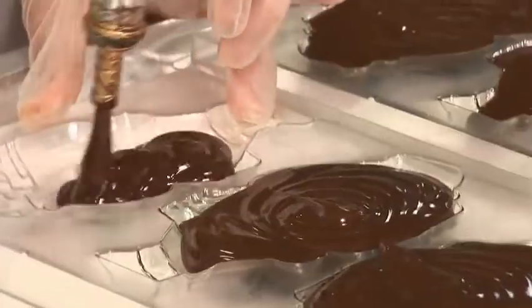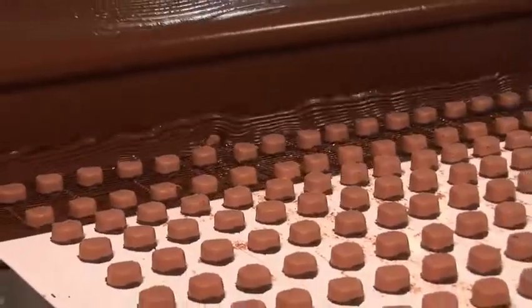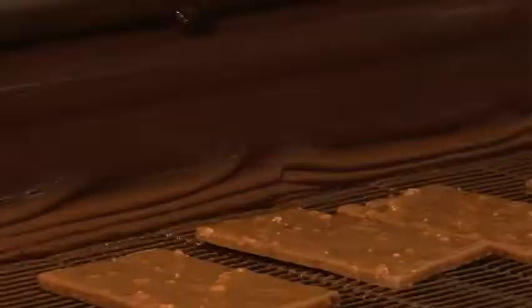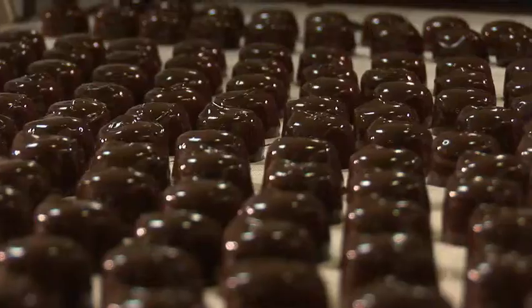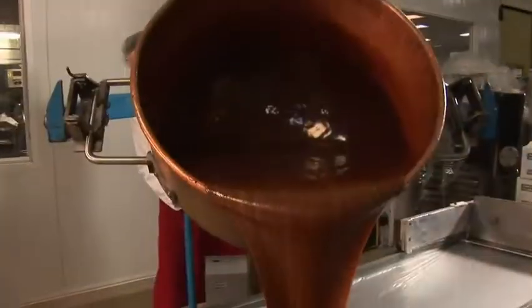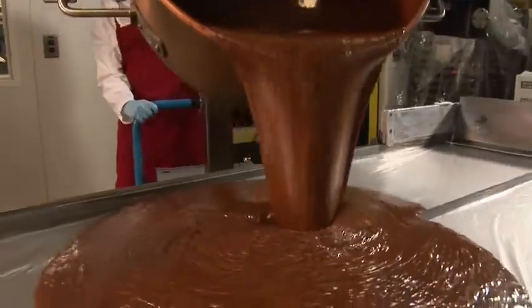Once it is tempered, it can be formed to make solid chocolate figures or used with other ingredients to make decadent truffles, delicious creams and caramels, and hundreds of other chocolates. The possibilities are endless. At Purdy's, our commitment is to making the highest quality chocolates from the world's very best ingredients. We use the science of chocolate combined with our over 100 years of experience to develop new chocolate creations each day.